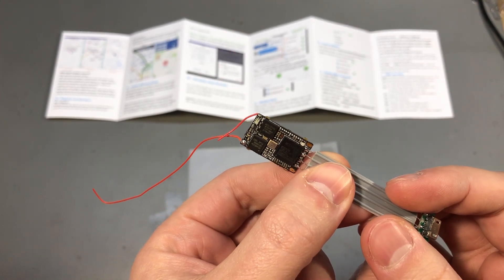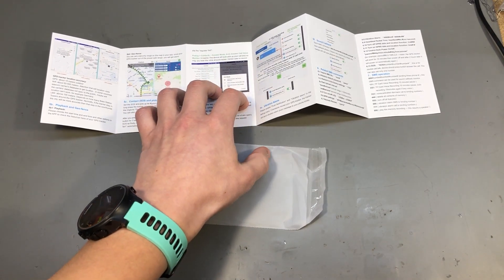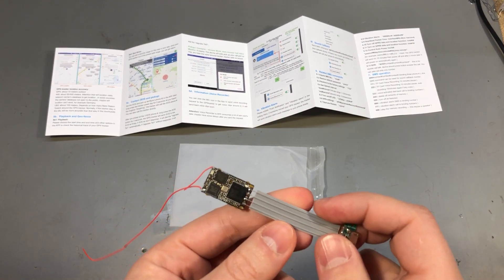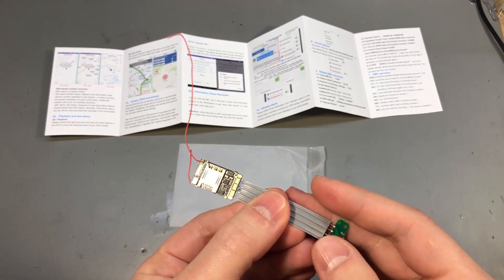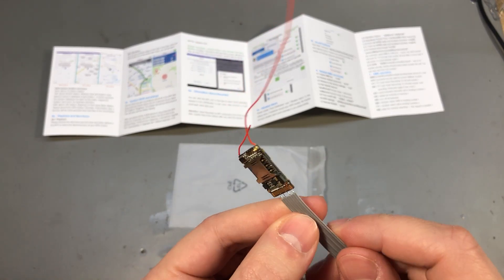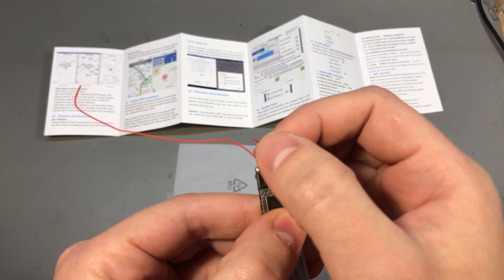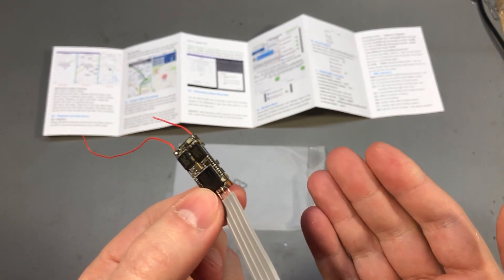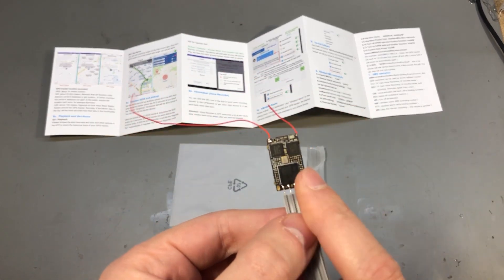Same as other trackers shown on this channel, this is designed to connect to a Chinese cloud service for tracking. It uses the same website as the others, which is 365gps.net, and it probably comes with the same set of problems or limitations shown in previous videos. This module can do GPS-based tracking and report back via 2G network connectivity. The short wire is a GPS antenna while the long wire is the GSM antenna. In countries that have shut off their 2G network, you will not be able to use a tracker like this.